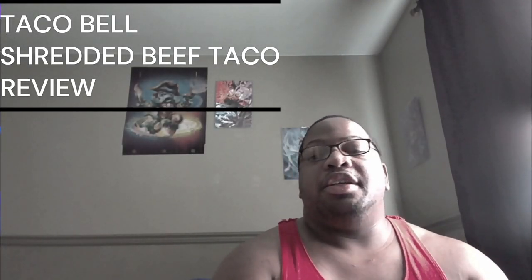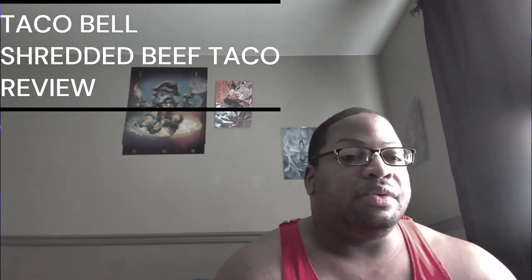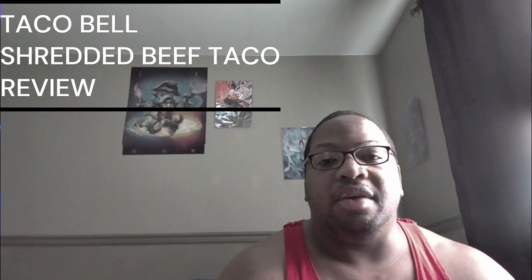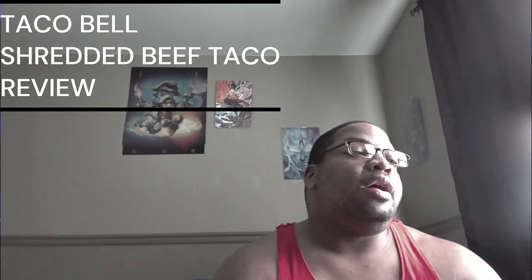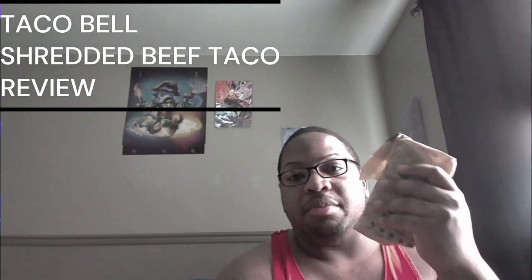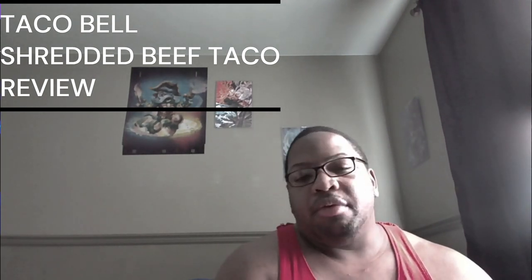Alright ladies and gentlemen, what is up? ADS Play 101 here and welcome to Zarril's Taste Test where I try things out for the first time and give you guys my honest opinion. It is August 8th, 2023 and today we're going to be checking out something new from Taco Bell.